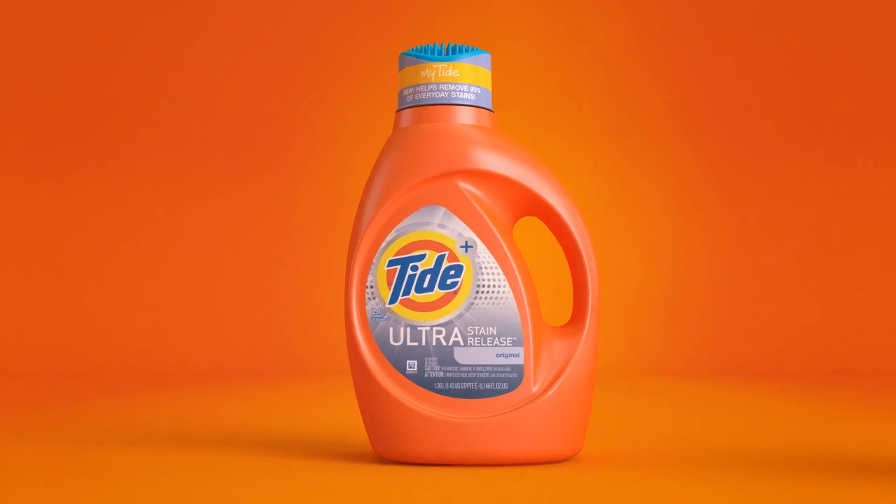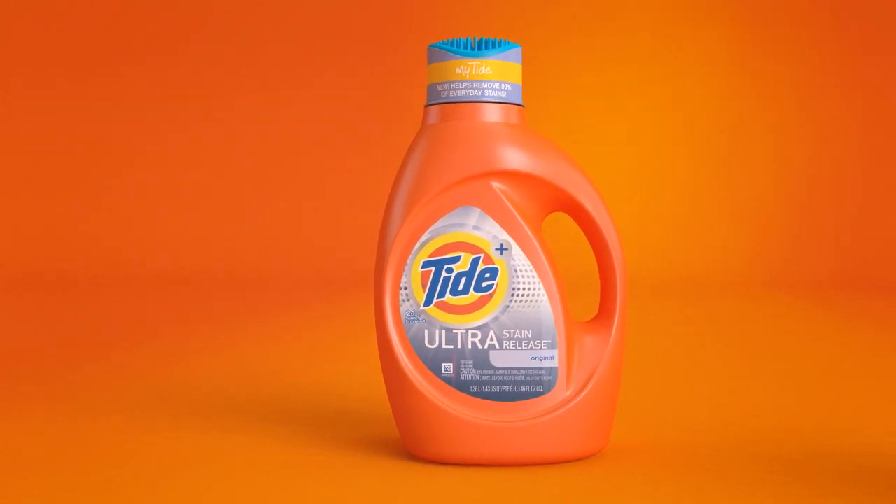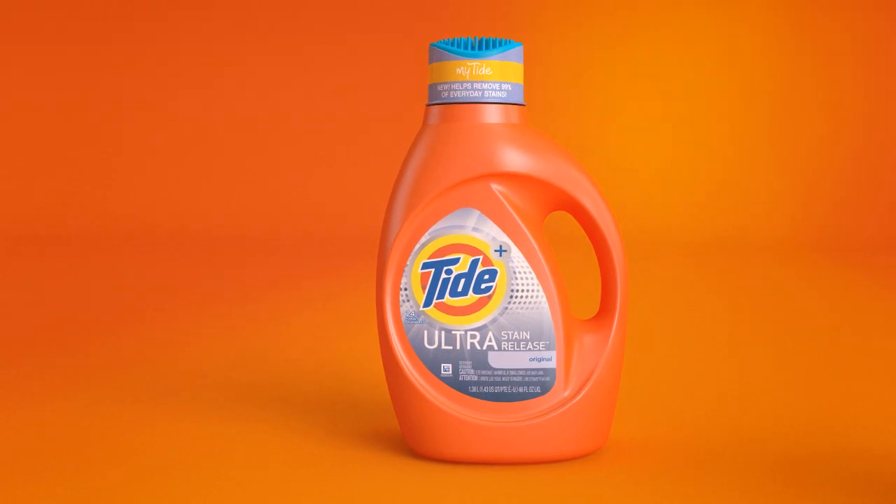Tide Ultra Stain Release uses more stain removal technology plus a pre-treat zap cap to help remove 99% of everyday stains.